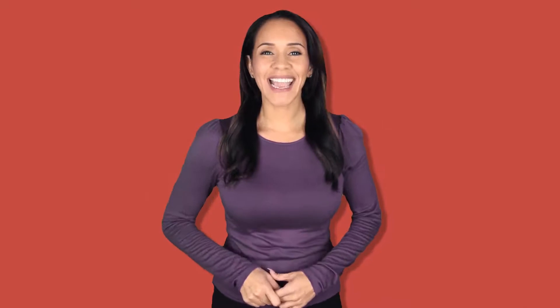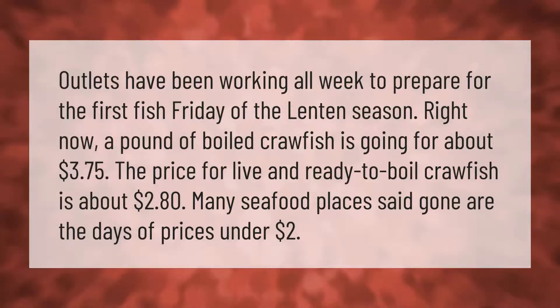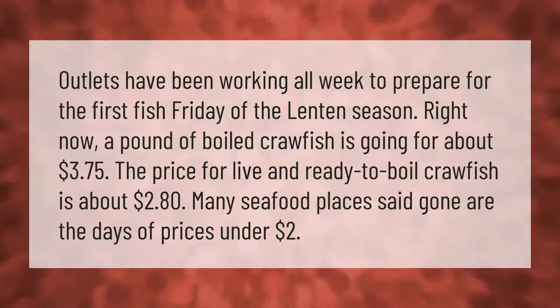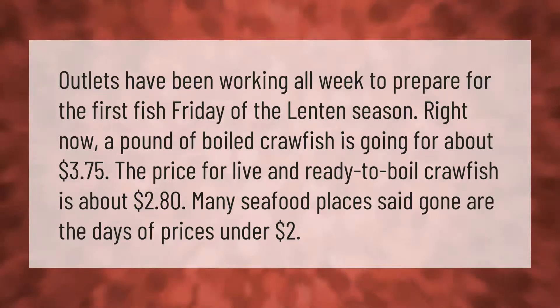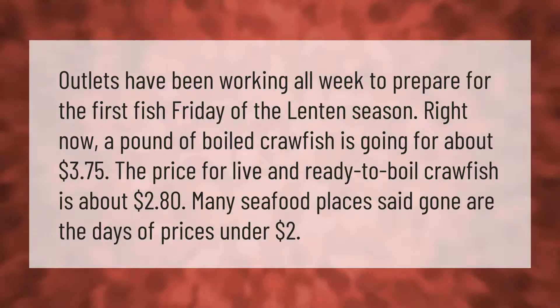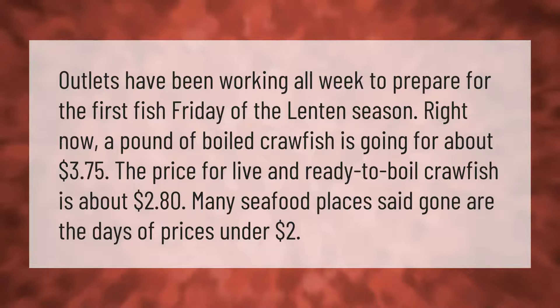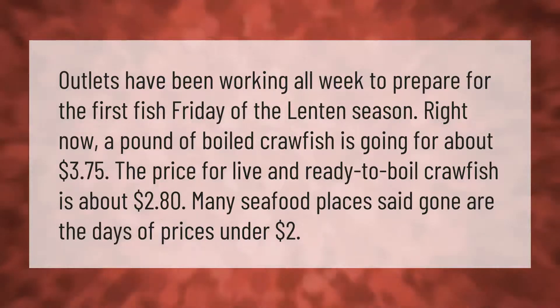Outlets have been working all week to prepare for the first Fish Friday of the Lenten season. Right now, a pound of boiled crawfish is going for about three dollars and seventy-five cents. The price for live and ready-to-boil crawfish is about two dollars and eighty cents. Many seafood places said gone are the days of prices under two dollars.